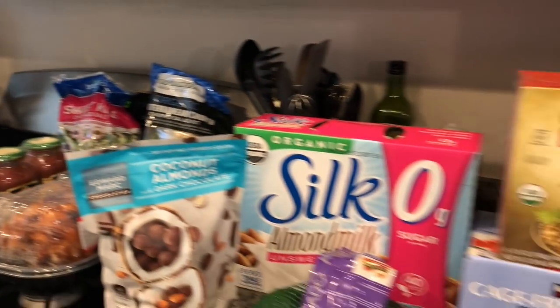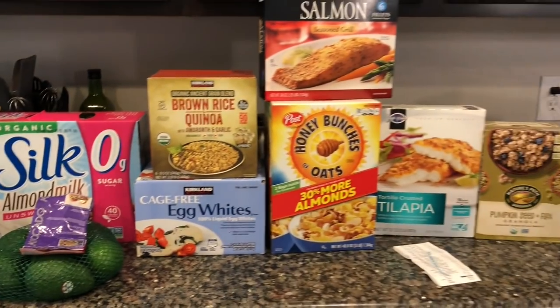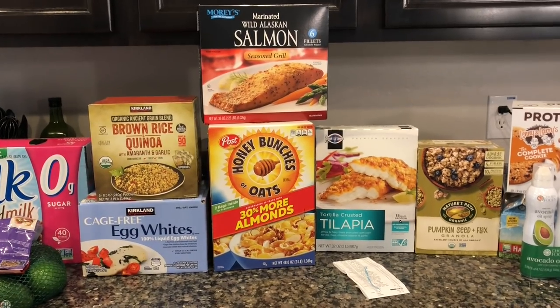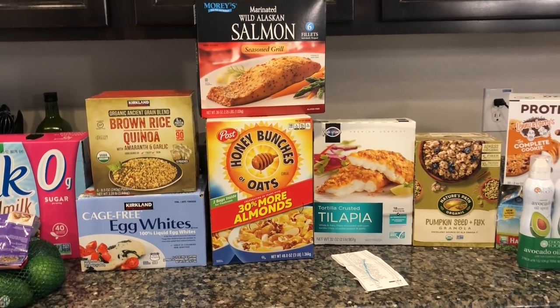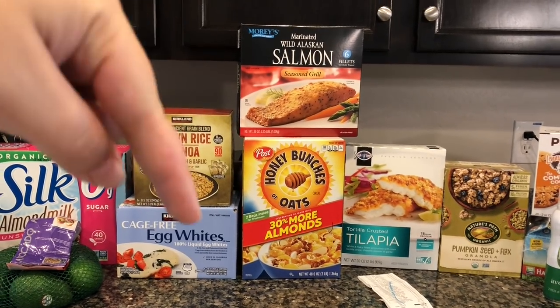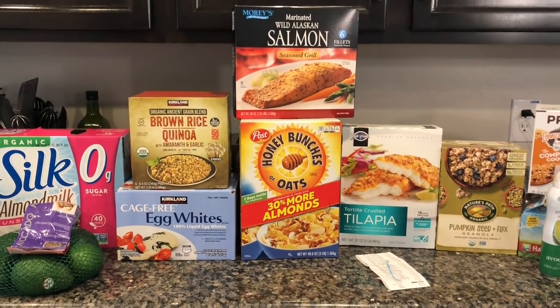That's pretty much it for this Costco haul! I hope you enjoyed this video. If you did, please give it a thumbs up and be sure to subscribe to catch all my future videos. If you have any questions or comments, let me know in the comment section below — I'll chat with y'all later, bye!